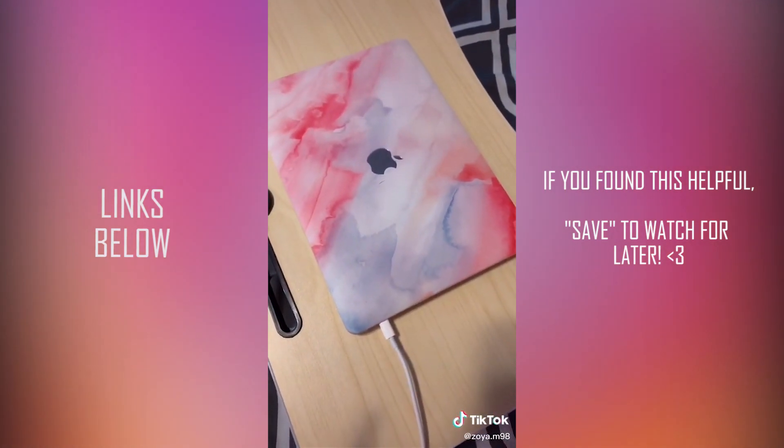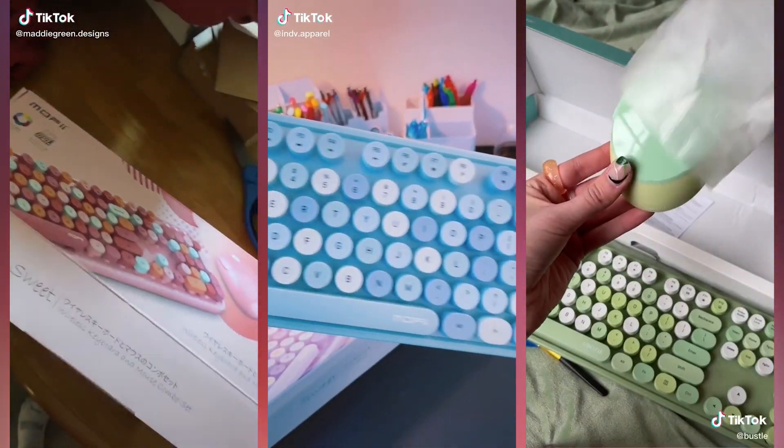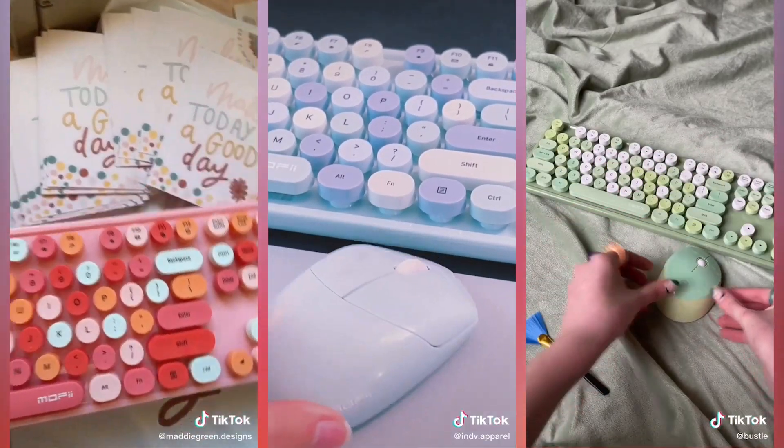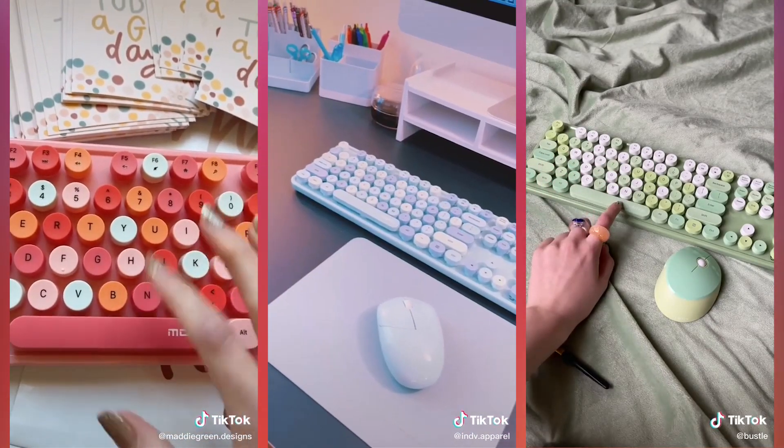I also got this pink and purple marble case for my MacBook, along with the Amazon keyboard and matching mouse. I love these keys — it's just perfect.